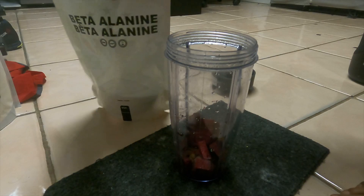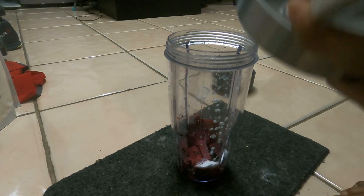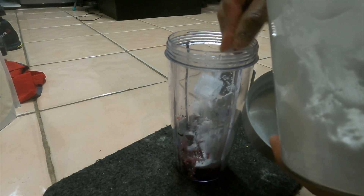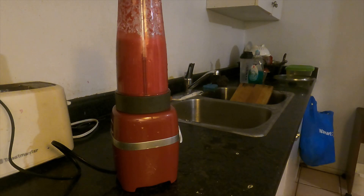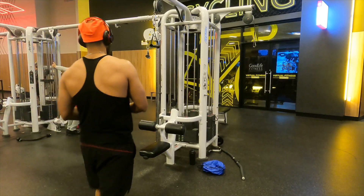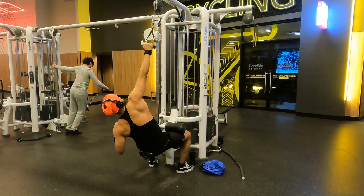I make my own pre-workout: it's beetroot cut in small pieces, mixed with beta-alanine, taurine, glutamine, and last but not least, creatine — a bodybuilder supplement. I shake it all with pineapple mango juice for taste.